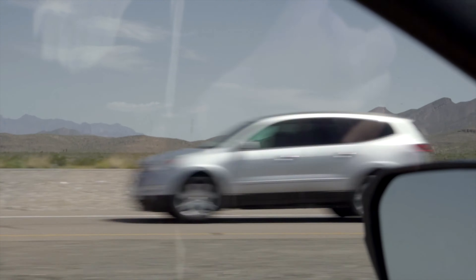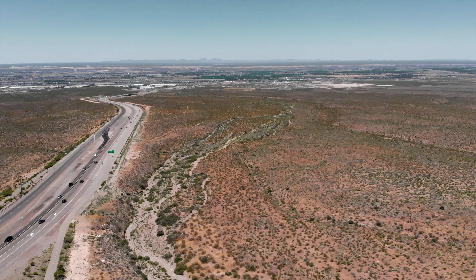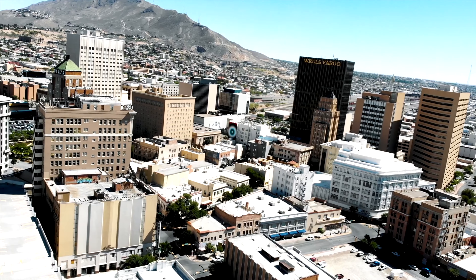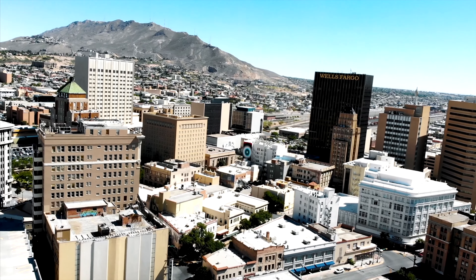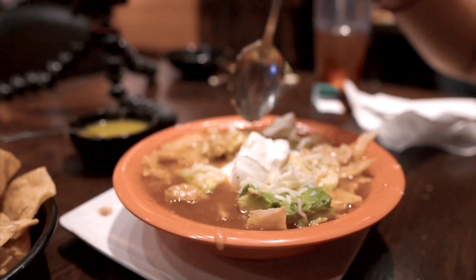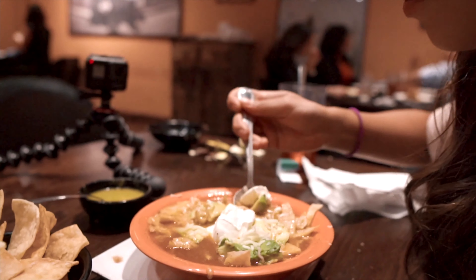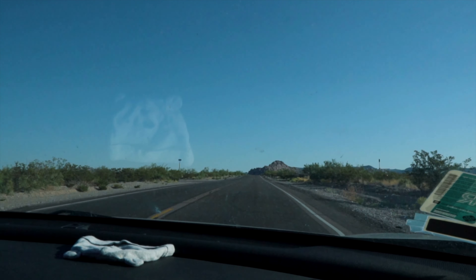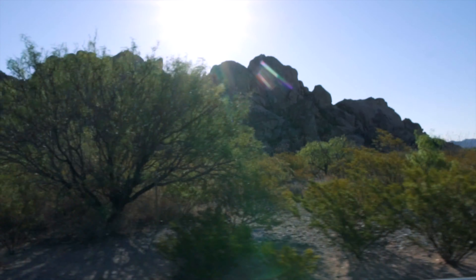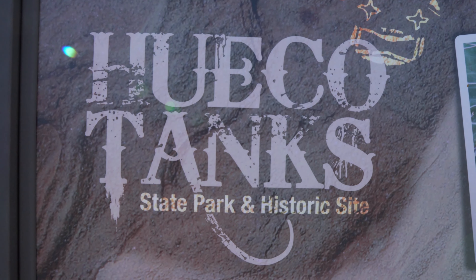So far we've taken a cruise through Trans Mountain, explored some awesome abandoned mines in the Franklin Mountains, took a dive into El Paso's rich history with a walking tour downtown, and of course have tried some amazing local food. If you haven't seen those videos, go check them out.